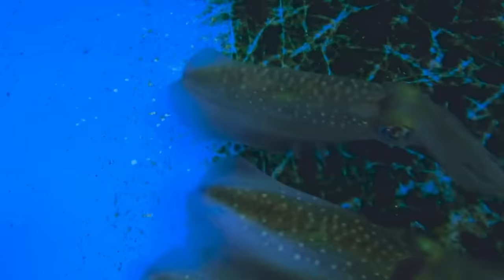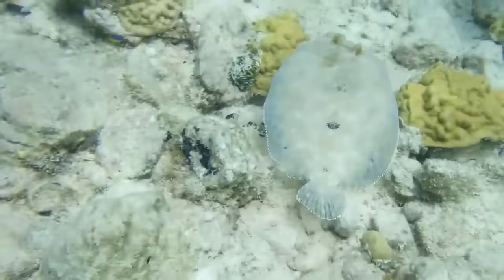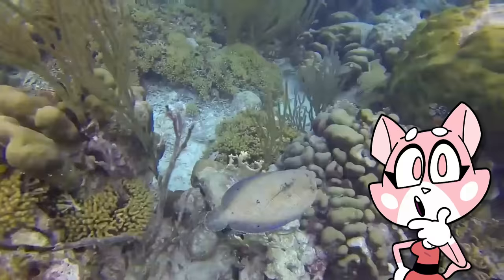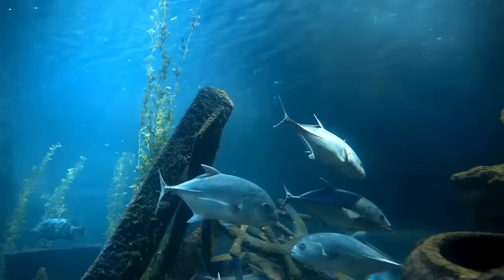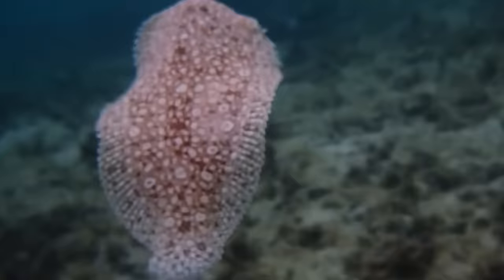Like the reef squid, flounders are able to change their own colour to match their surroundings. If they come from the Indo-Pacific reef systems, they'll feature distinctive blue-ringed splotches all over the top, which helps them blend with that specific ocean floor. Unlike most fish, which swim upright, flounders swim on their sides, with one side of their body facing upward and the other facing downward.